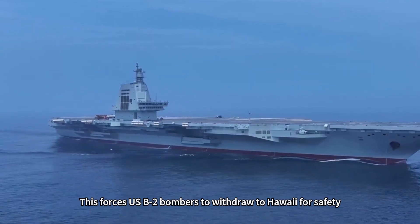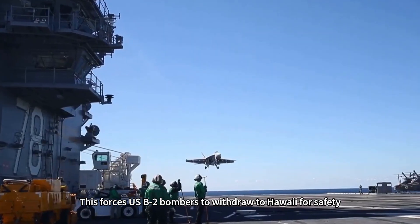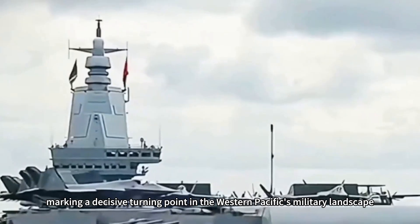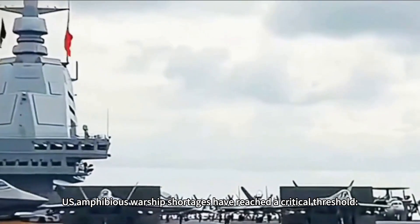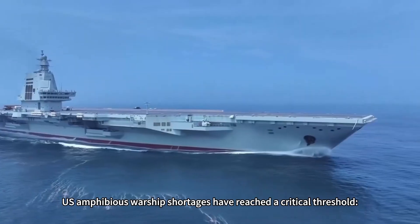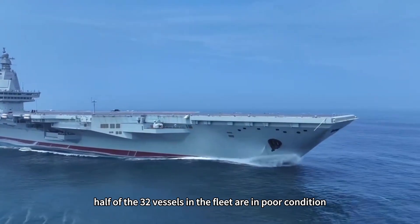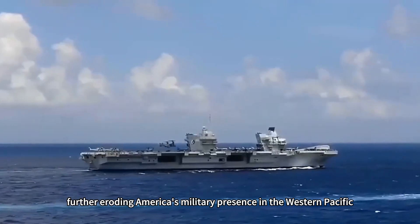This forces U.S. B-2 bombers to withdraw to Hawaii for safety, marking a decisive turning point in the Western Pacific's military landscape. Concurrently, U.S. amphibious warship shortages have reached a critical threshold — half of the 32 vessels in the fleet are in poor condition, further eroding America's military presence in the Western Pacific.